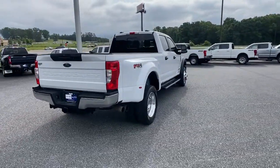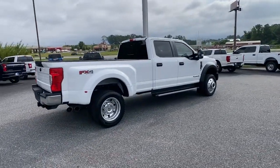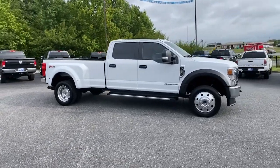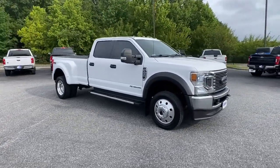Enhanced towing and hauling capacity gives you the muscle you need, while a quiet, comfortable, well-equipped cabin gives you the environment you deserve. These are just some of the great options this vehicle comes with.